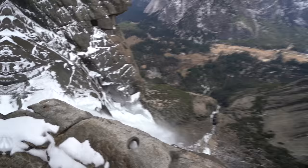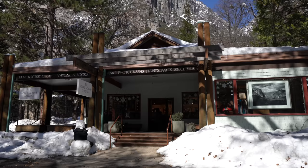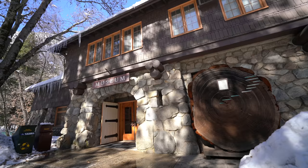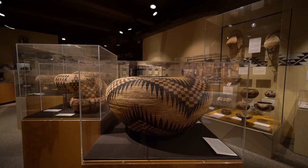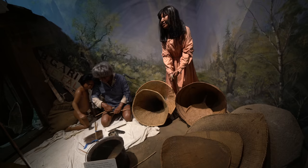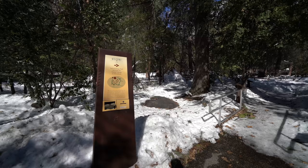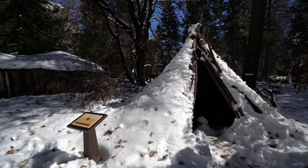Stop number six is the Ansel Adams Gallery and the museum. If you're a fan of photography then you've no doubt heard of Ansel Adams, one of the most famous photographers from this area. There's a gallery dedicated to him in the valley that I always love exploring, and next to it is the Yosemite Museum which tells the story of the Native Americans that lived in the valley. The museum has some small exhibits inside and then some larger exhibits outside. It's not plowed outside in the winter but it's still pretty cool to walk through the snow and see how the teepees fare in the winter weather.